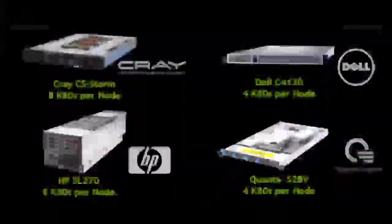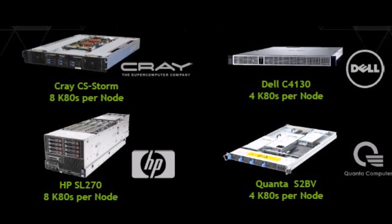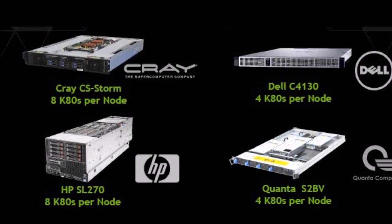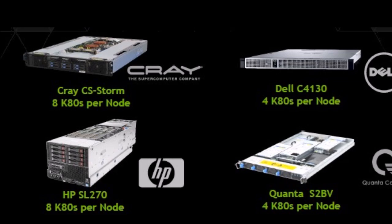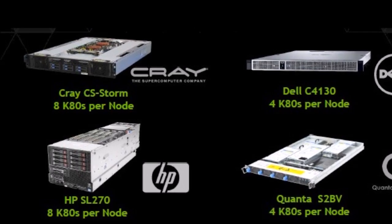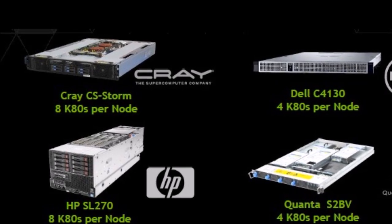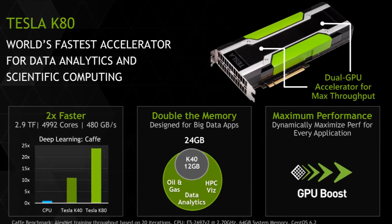The first thing to note about the K80 is that it's most certainly not designed to sit in a gaming rig. While its high-end specs might make it look like the perfect fit for a top-tier desktop PC, it's actually designed for more serious uses. The card is geared towards difficult computational tasks that make use of high-performance computing (HPC) applications, common in fields such as quantum chemistry and astrophysics.